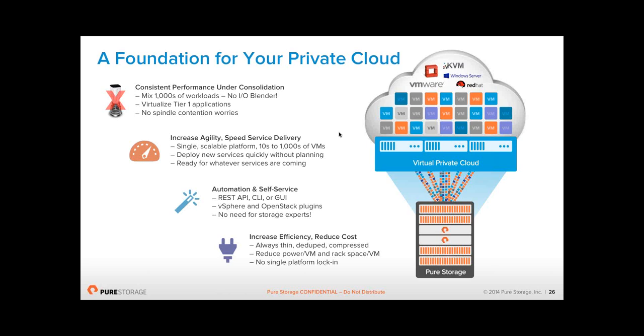You can scale the system out very simply — you add capacity until you reach the capacity of that specific Pure model. At that point, when you buy a new shelf of capacity and upgrade to the next larger controller, we do not charge for controller upgrades if you're buying extra capacity. So if you have an FA-420 with four shelves and need shelf number five, you'd buy the shelf, and we give you the controllers for the next larger array free of charge. Replacement of those controllers is done online with zero disruption. For automation, we have integration with vCOPS (now VRealize Operations), REST APIs, CLI, GUI, extensive PowerShell commandlets, and an OpenStack Cinder driver — so it's very easy to automate storage tasks.